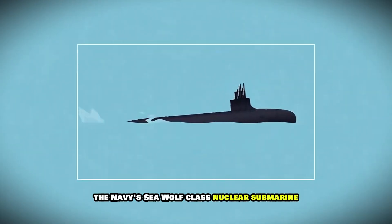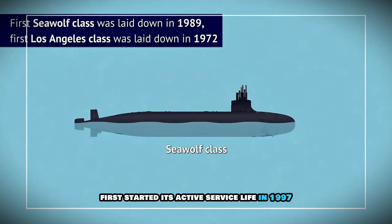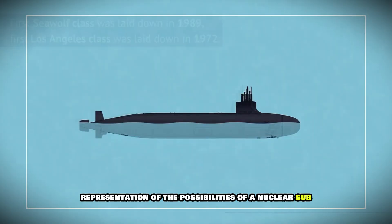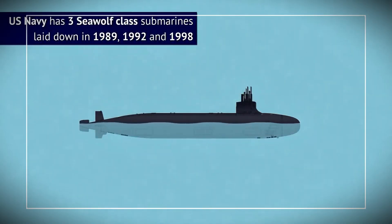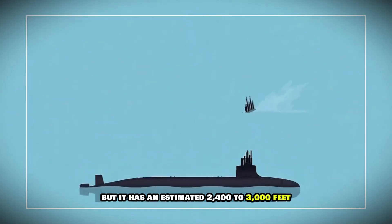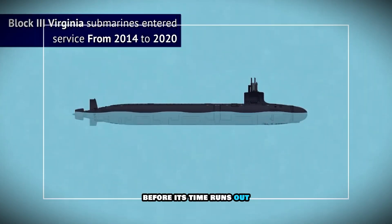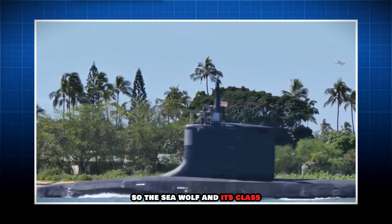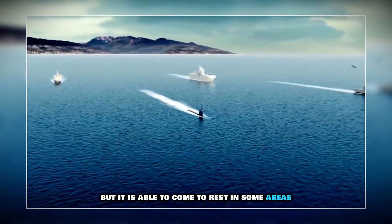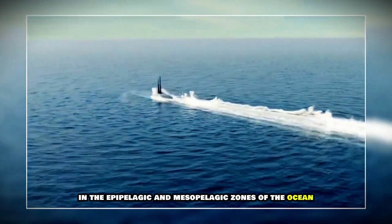The Navy's Seawolf-class nuclear submarine first started its active service life in 1997, and while it's not the latest and greatest class, it is a good mid-range representation of the possibilities of a nuclear sub. Like all U.S. nuclear subs, its real crush depth is classified, but it has an estimated 2,400 to 3,000 feet before its time runs out. So the Seawolf and its class can't touch the very depths of any ocean, but it is able to come to rest in some areas below the surface — those areas in the epipelagic and mesopelagic zones of the ocean.